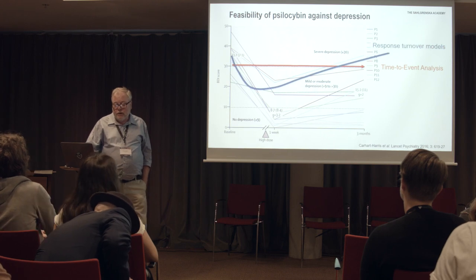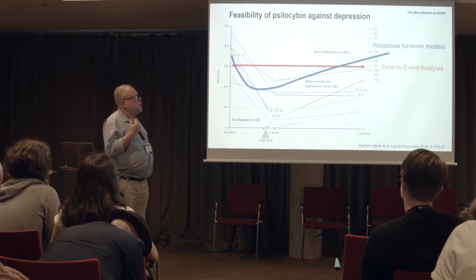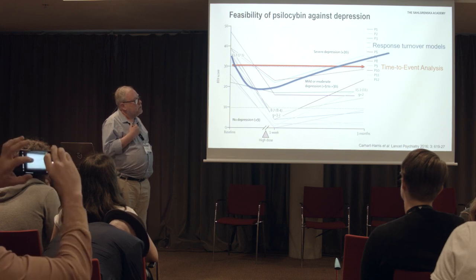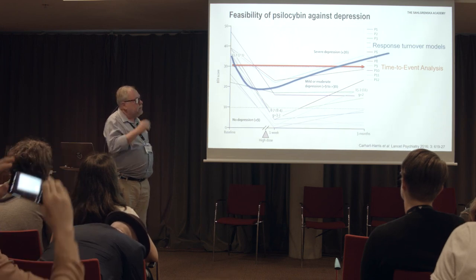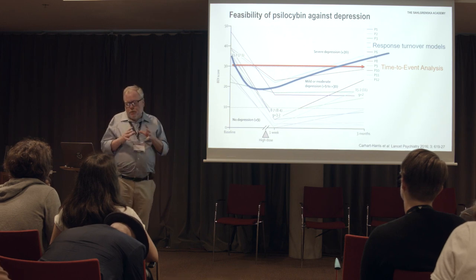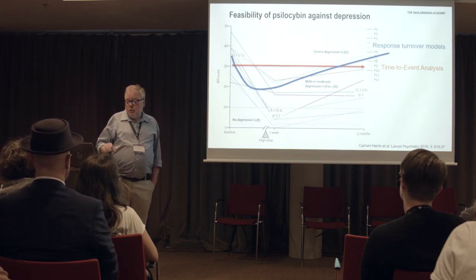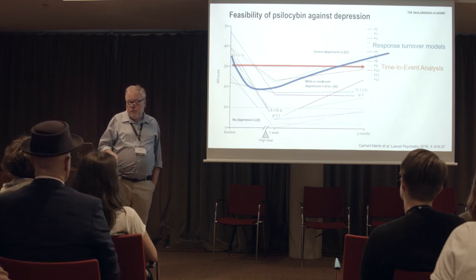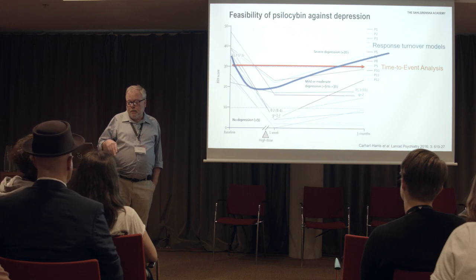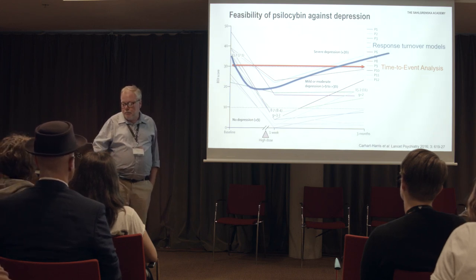It would be very exciting to investigate all these steps and relationships from giving the dose to having exposure, getting an experience, and obtaining a prolonged effect like this. This can also be addressed by modeling — one approach would be time-to-event analysis to see how long it takes for a depression score to return to a critical level. Or even more interesting: indirect response models, which would give a more complete overall picture and help understand causes of individual variability in these effects.